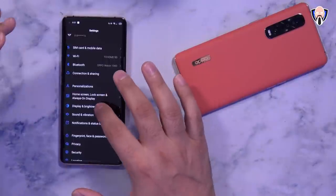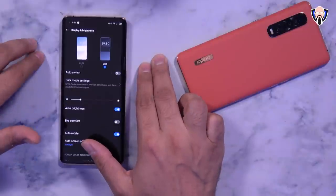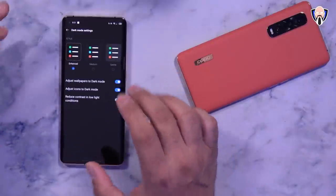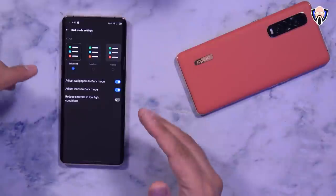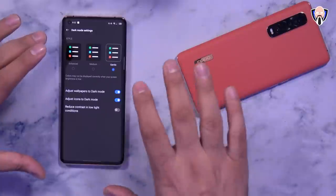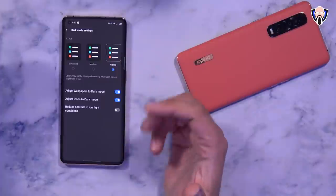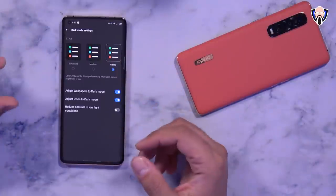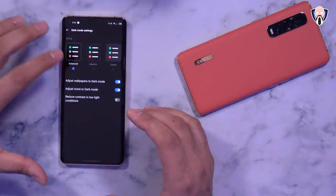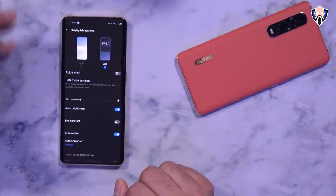There's also a new option for dark mode. You still select dark or light mode, with auto-switch based on sunrise and sunset. But now you can select one of three levels of dark mode: Enhanced, Medium which is slightly lighter, and Gentle which is even lighter. This helps you find the right level of dark mode for your needs — something Oppo heard from users back when ColorOS 7.0 and 7.1 were coming out. I personally stick with Enhanced.